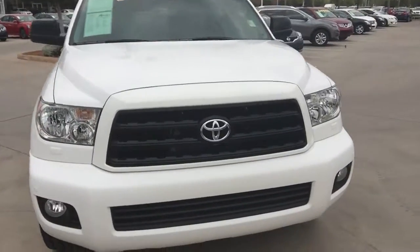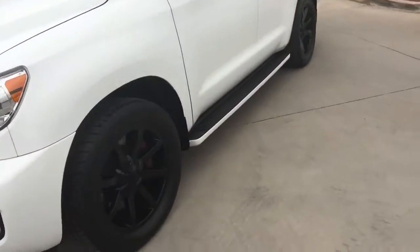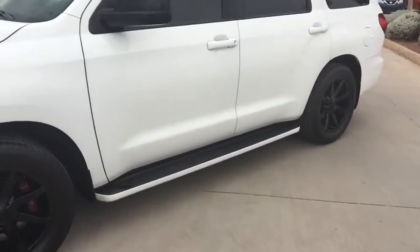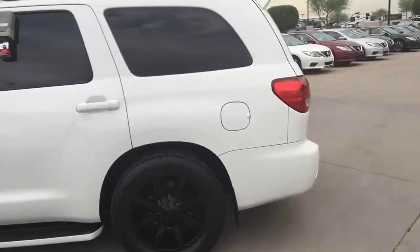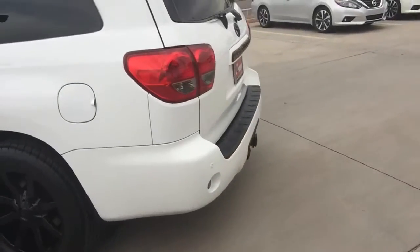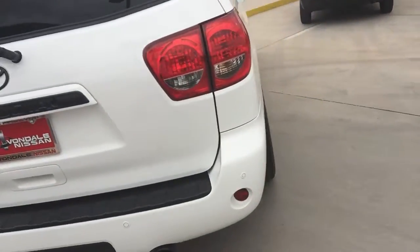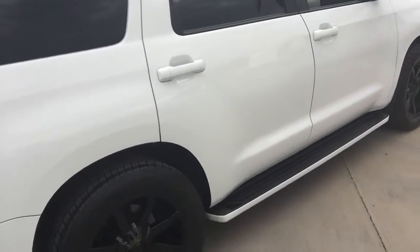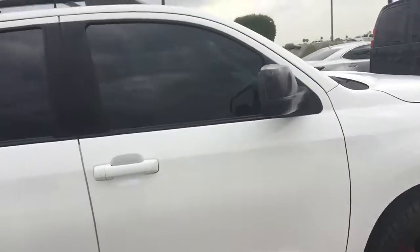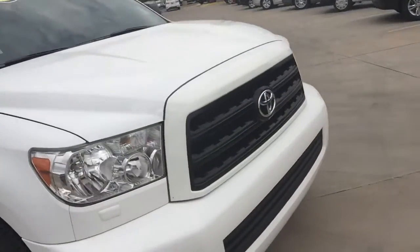Please take a look. Here you go — if you can see the grill, it's been blacked out professionally. This is a very beautiful vehicle. It has the tow package, sensors front and back, running boards. As you can see, there is not a scratch on this vehicle. It is very clean.